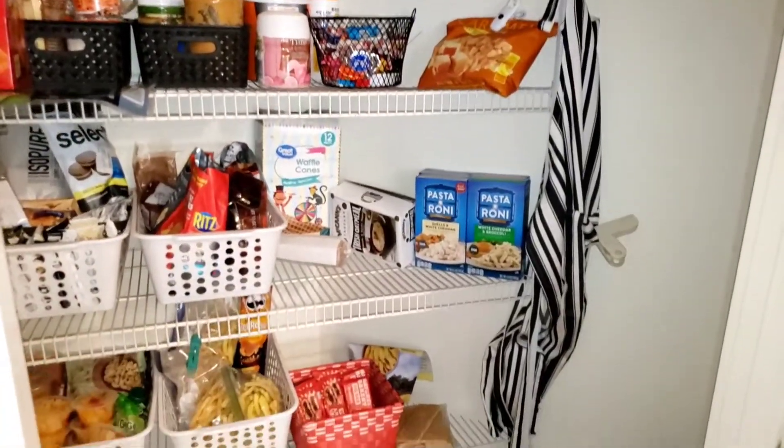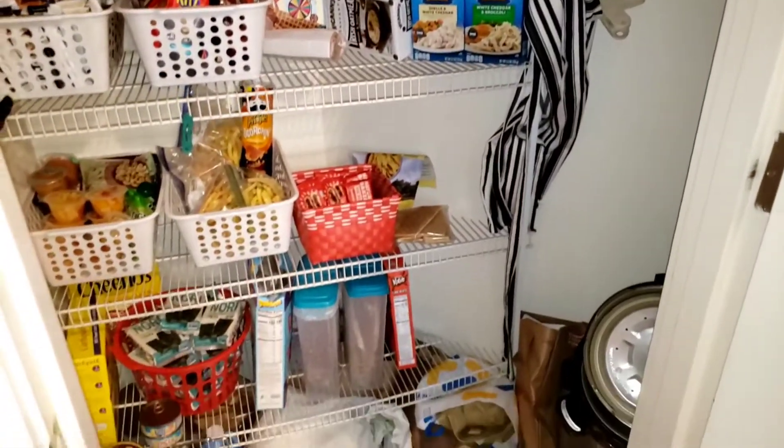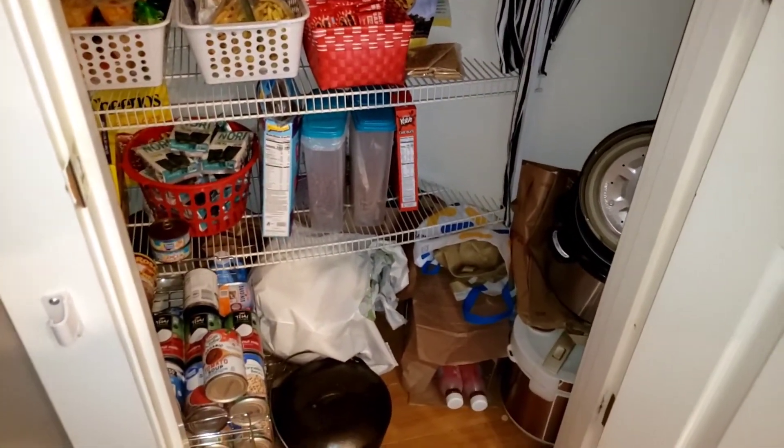Hey guys, I'm just coming on to show you an updated pantry, fridge, and freezer tour.